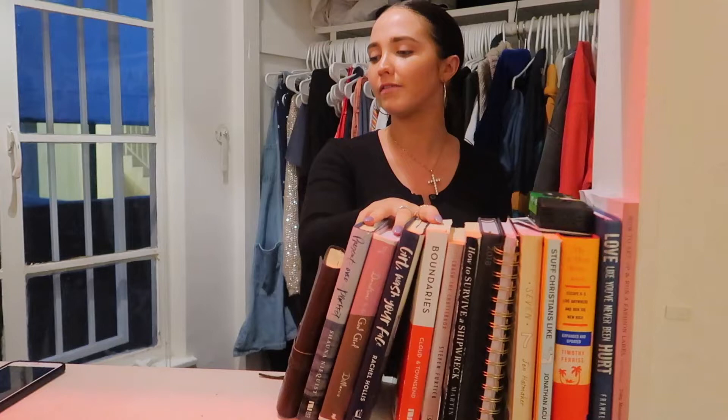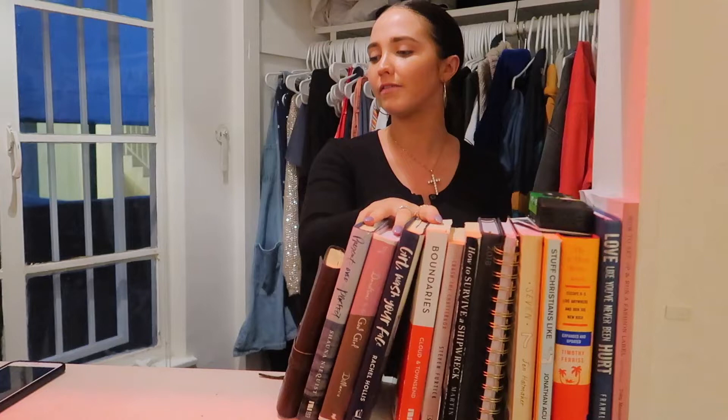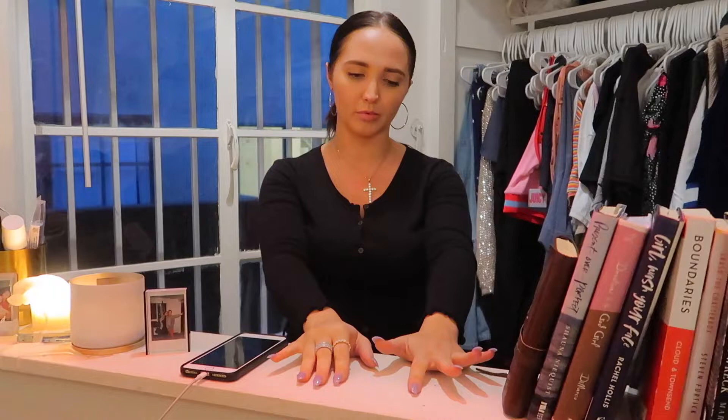Normally, I have like a mug or something because I'm constantly drinking coffee or tea or whatever. Photos, candles. This is just like random stuff that I don't really need — like a lighter, a candle lighter, a remote, all that stuff, more photos.